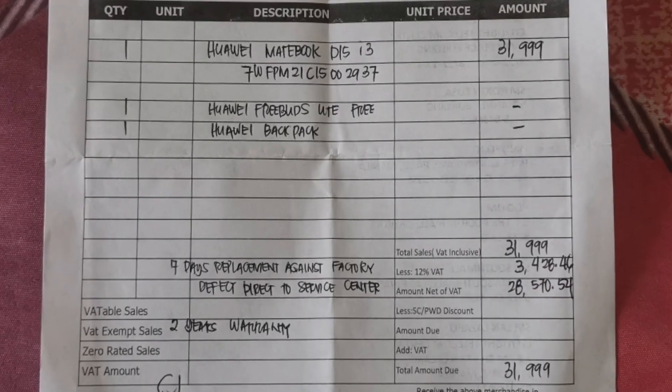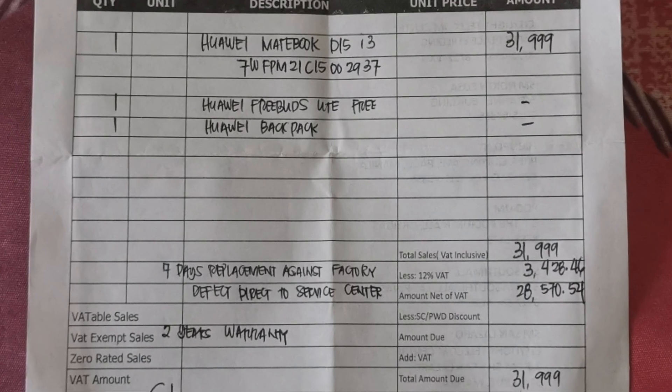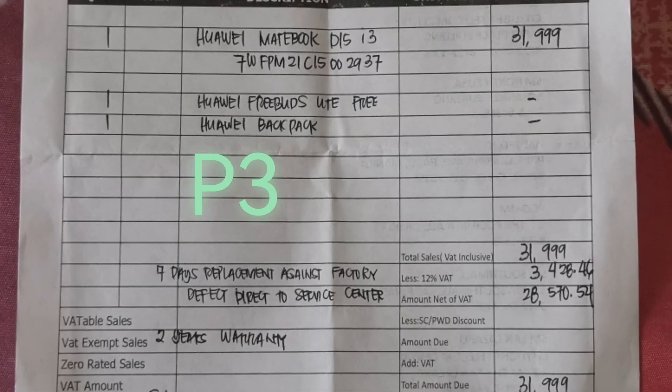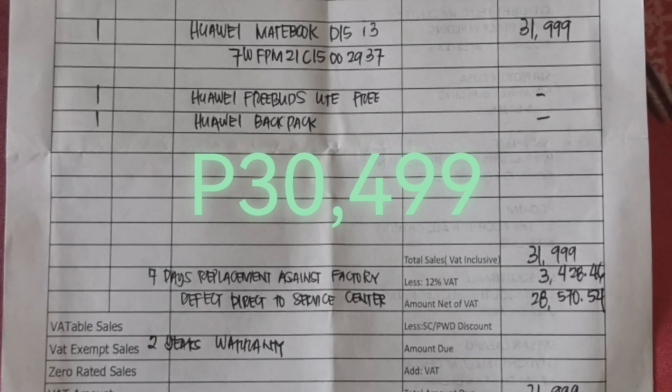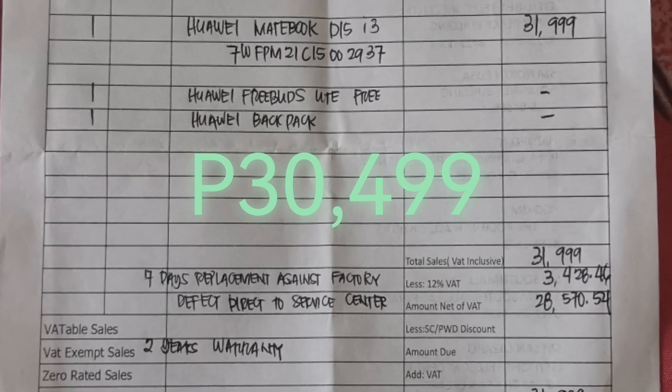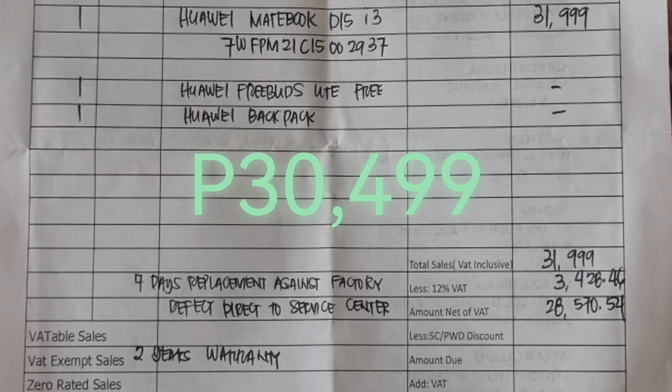For those interested to know the price — the price in the shop is actually around ₱31,999 but I got it for ₱30,499. If you purchase online it's way cheaper, but I was in a hurry so I went to the shop.